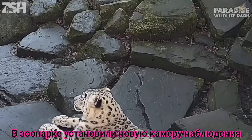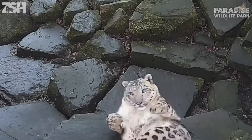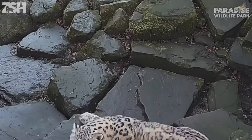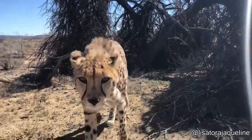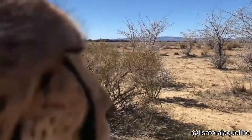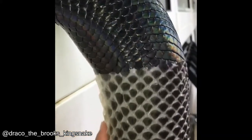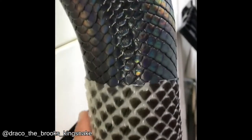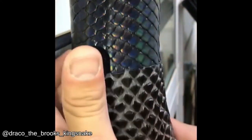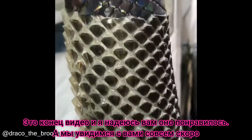Azu installed a new security camera and it scared the snow leopard. That's it in this video. I really hope you enjoyed and I'll see you guys again very, very soon. Later!